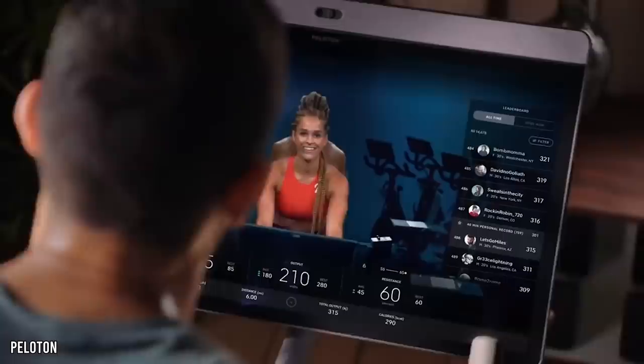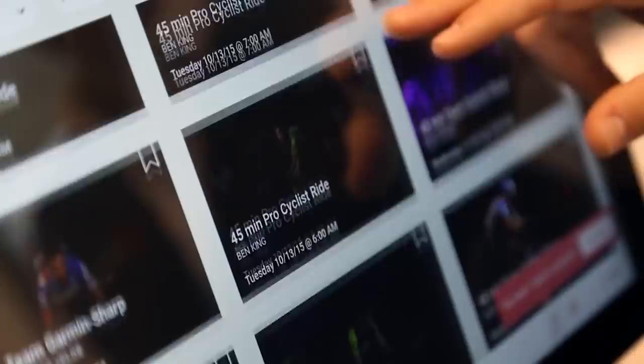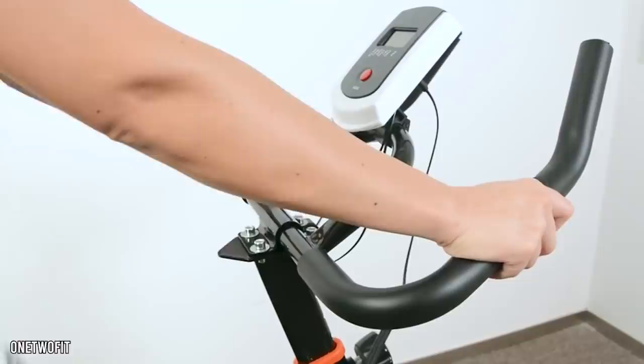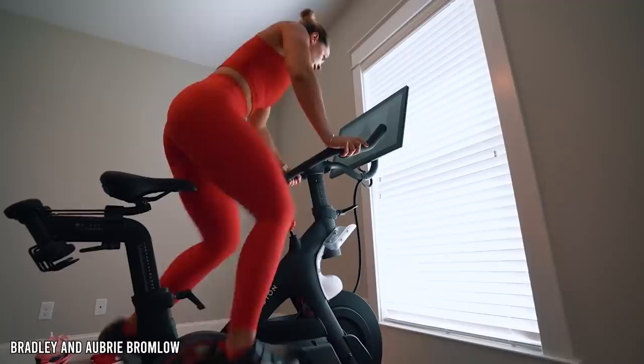This screen is any Peloton user's ticket to an exclusive online community, one which boasts 14 live spin classes a day or an abundance of on-demand rides varying in length and intensity. All of the video content is streamed in high definition, with the instructor positioned in the center of the frame shouting motivational words as music plays in the background. Peloton has taken a usually isolating activity at home and made it social. By tuning into the Peloton system, you can virtually ride with friends whether they're next door or in another continent. Clearly the bike itself isn't revolutionary, but the technology is.